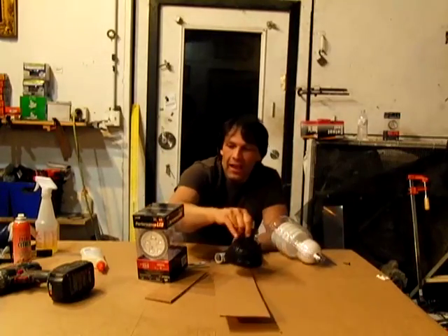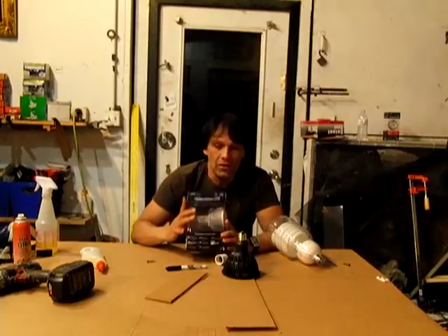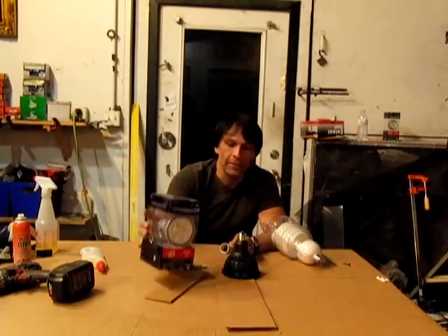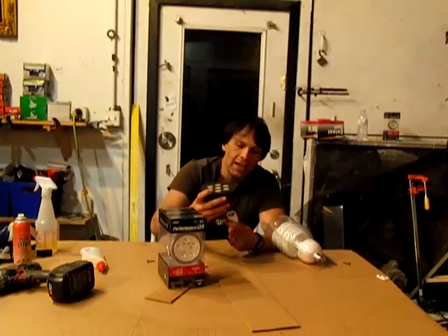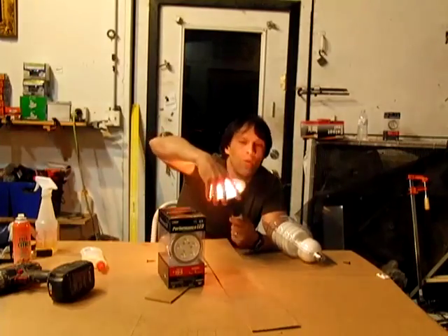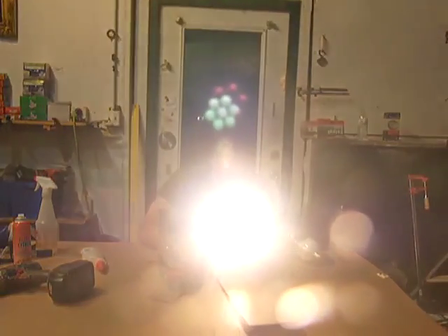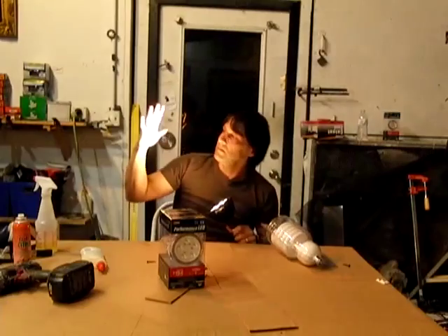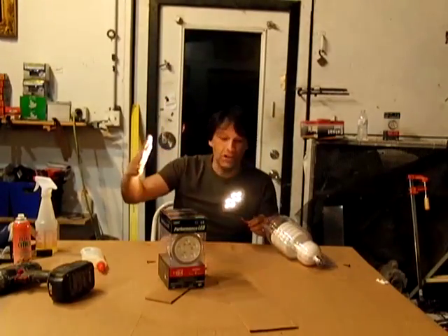These are LED lights that you can get at Lowe's. Other stores probably carry them. This particular brand is really good. This light is the 21-watt version. If you look at the light output, it basically gives you a very good illumination.